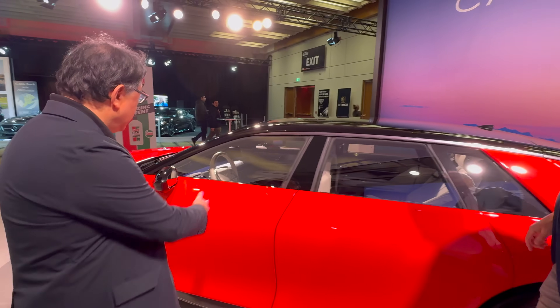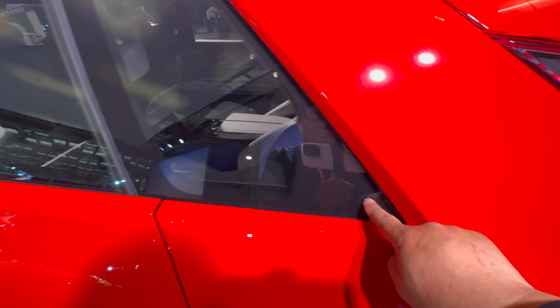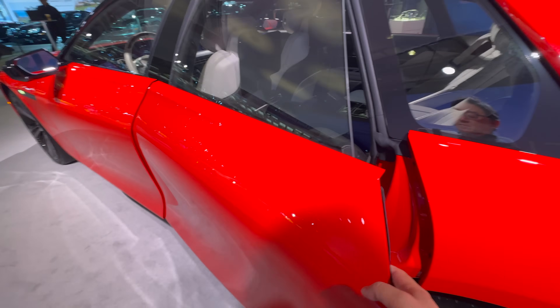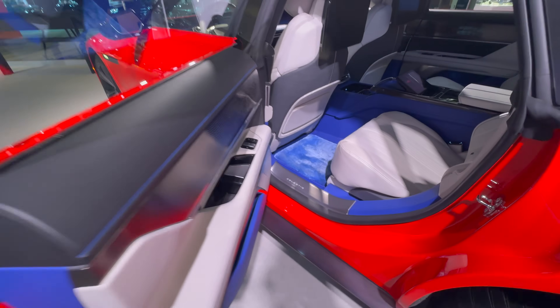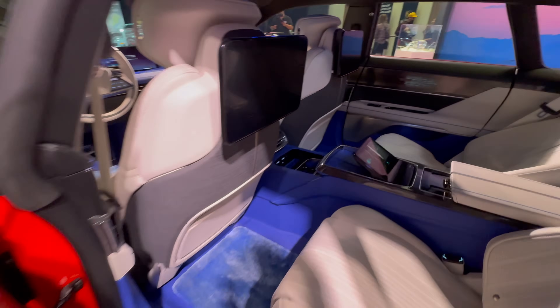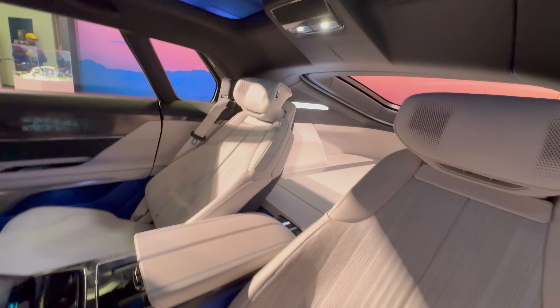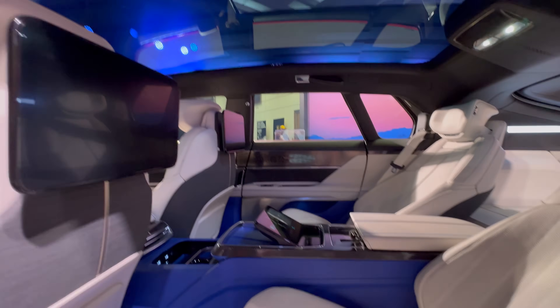Moving to the back seat — the main feature is that it's not that much different from the front seat. We wanted rear seat passengers to be as comfortable, or more comfortable, than front seat passengers. They have a rear seat entertainment system as well.